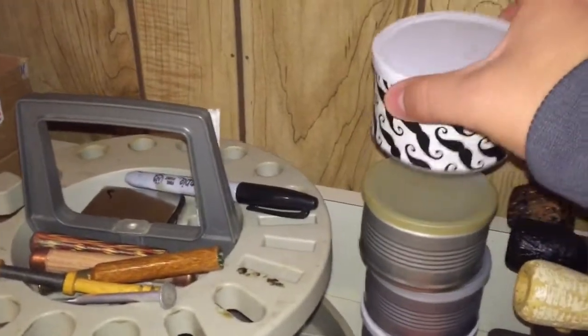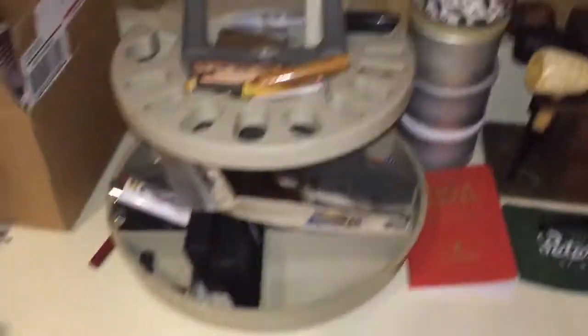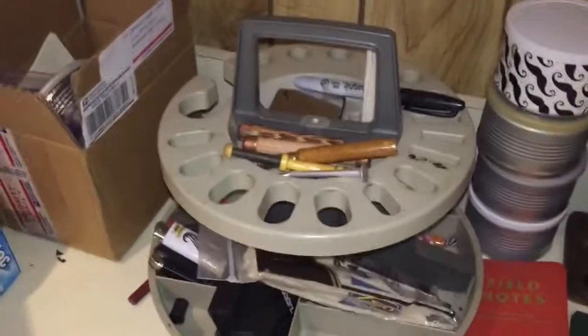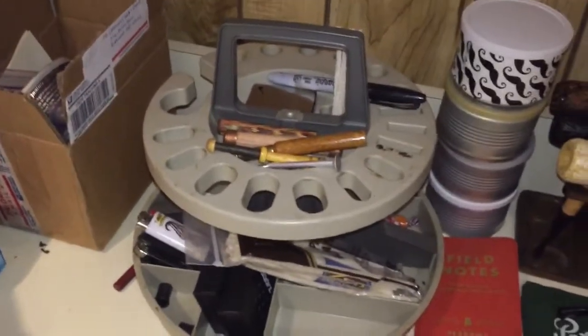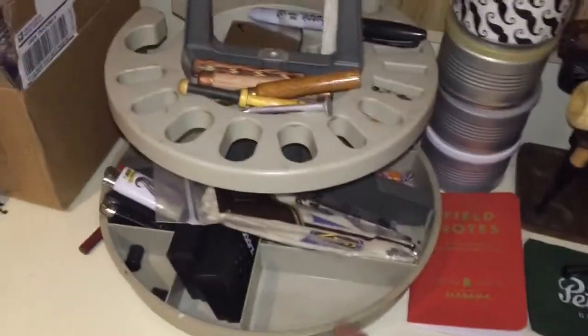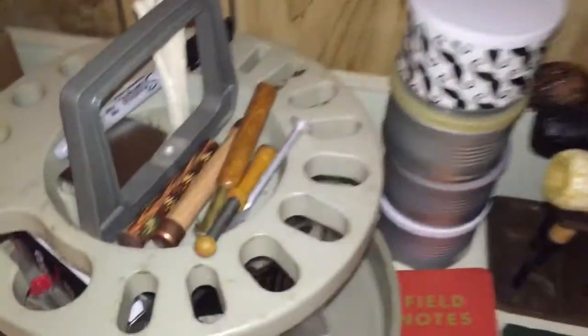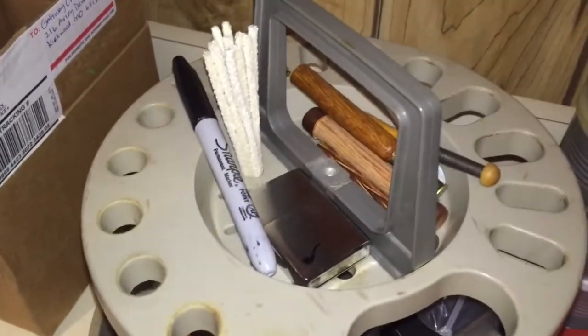This little ashtray was a gift from Boontar — I love it, it's got mustaches on it. This little caddy was actually my grandfather's. He used to organize little tiny screwdrivers and small tools and hardware in it, so I just kind of made it my pipe caddy. Here are all my tampers, a Zippo, a Sharpie, and some pipe cleaners.